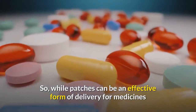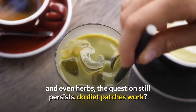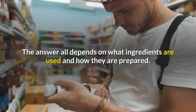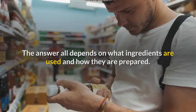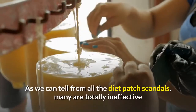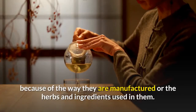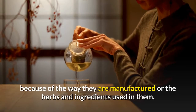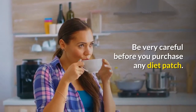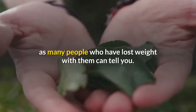So while patches can be an effective form of delivery for medicines and even herbs, the question still persists: do diet patches work? The answer depends on what ingredients are used and how they are prepared. Each company's diet patch is different, and as we can tell from all the diet patch scandals, many are totally ineffective because of how they are manufactured or the herbs and ingredients used. Be very careful before you purchase any diet patch.